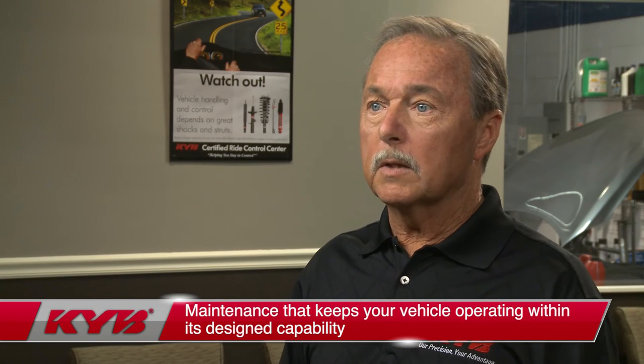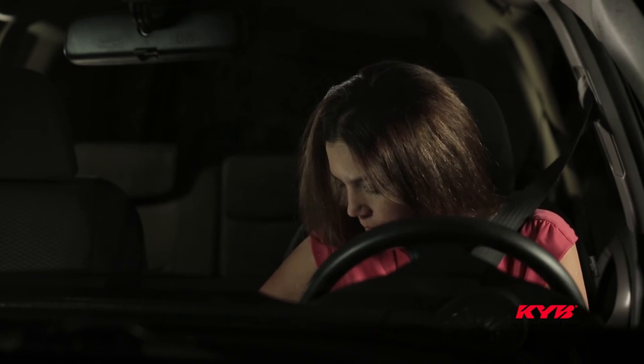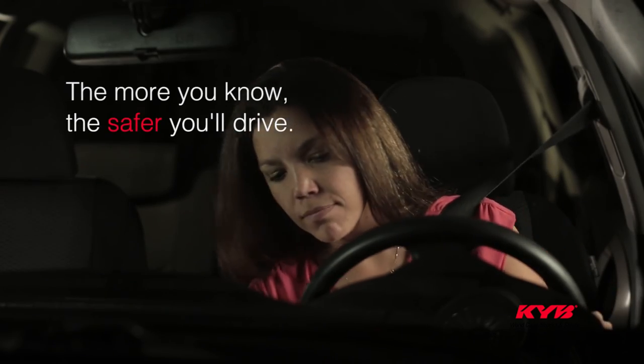I hope this message was helpful to you. KYB believes that all motorists should understand that maintaining a vehicle's ride control is critical to the performance of a vehicle's safety systems. Thank you for watching. Please buckle up, drive safely, and remember: the more you know, the safer you'll drive.